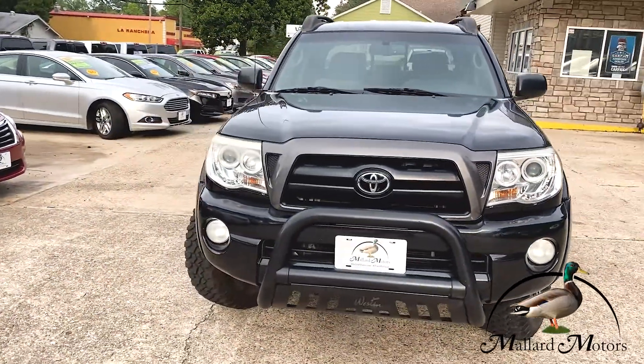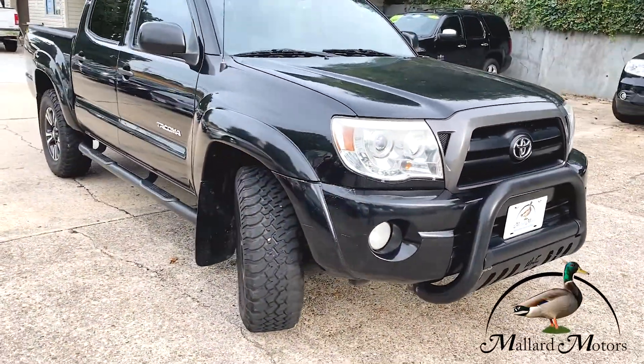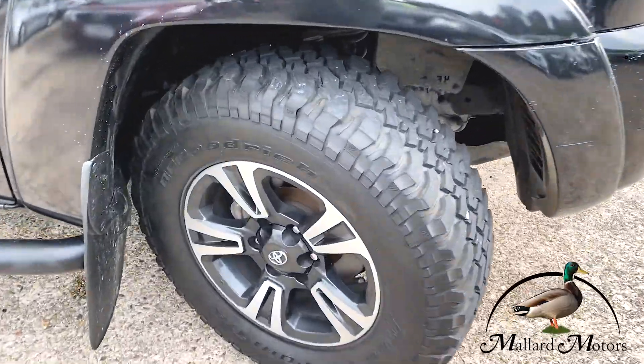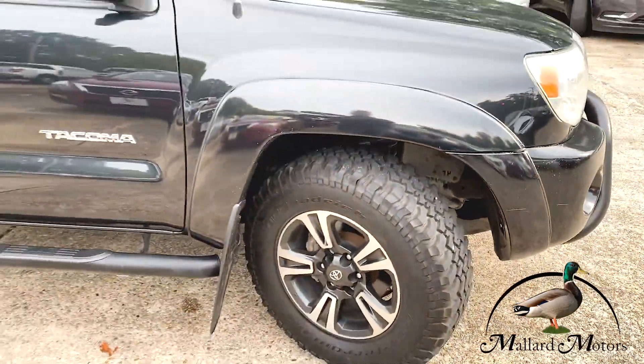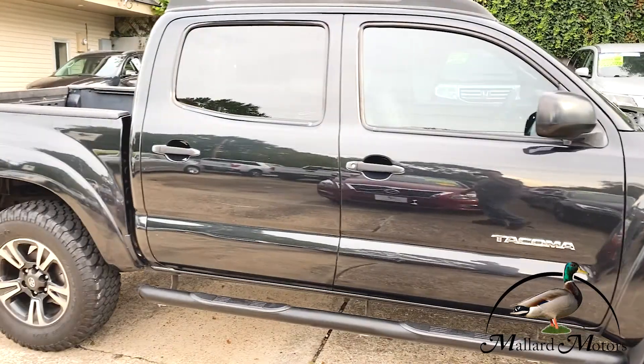It's a gorgeous black, it's got a nice little push bar up front from Weston. It's got almost brand new BFGoodrich tires on it — look at the tread on those things. Good looking rims, it's got a luggage rack and fixed running boards.